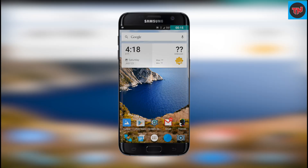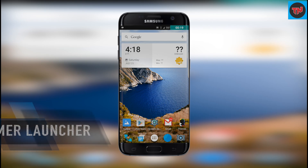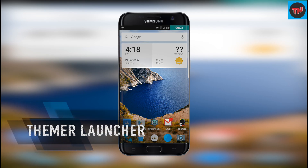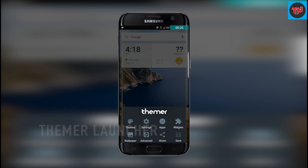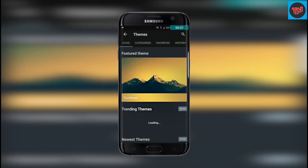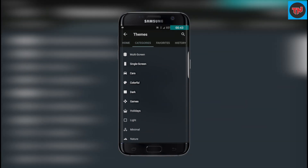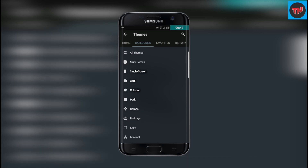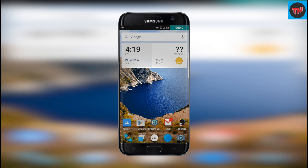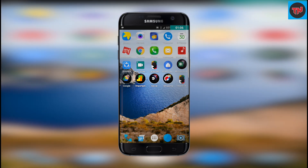The first launcher on the list is Themer. As the name sums it up, you will be able to find many themes in this launcher, and these themes and wallpapers will add good quality to your day-to-day usage. Having a look at the categories in the themes, it shows us how much we can play with it, and I have just applied a default theme because the wallpaper and the icons look really nice.